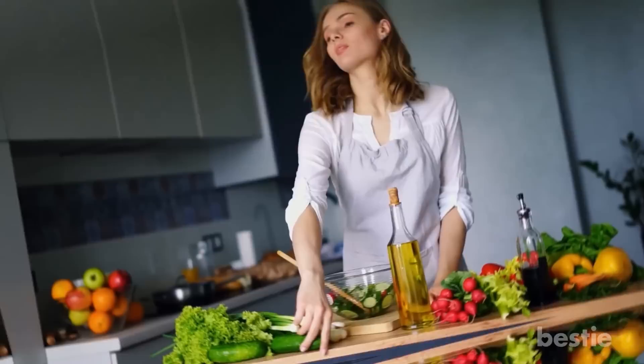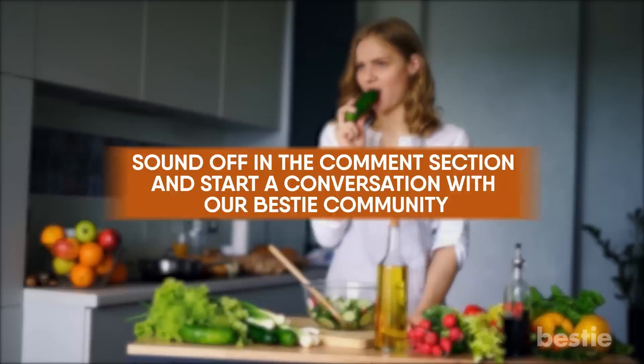Along with the color they provide for different foods, flavonoids also protect plants from UV rays, preventing them from becoming infected. They can also do quite a bit for your health — I'm talking about countless benefits. What's your favorite colored fruit or vegetable? How often do you eat it? Is it something you can incorporate into larger meals? Sound off in the comment section and start a conversation with our Bestie community.